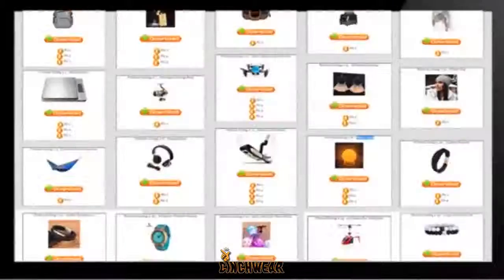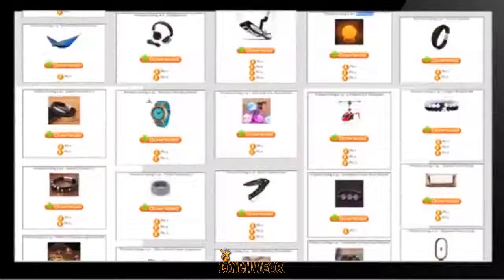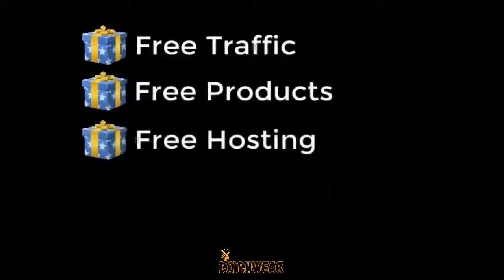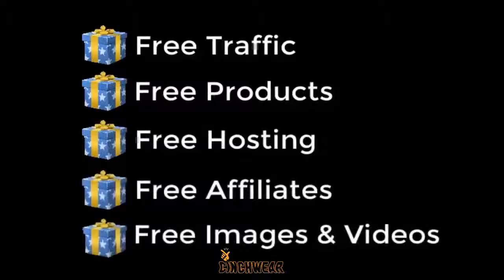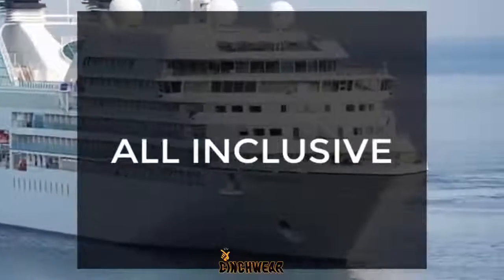I'll automatically stock your account with over $1,200 worth of proven hot-selling e-com products that you can sell and keep 100% profit on. This includes product images, ad copy, suggested retail price, product sources, and more for over 50 products. So we even take the guesswork out of choosing a product. I've thought of everything for you — from free traffic to free product listings to free hosting to getting free affiliates to free image and video content and so much more. This is an all-inclusive opportunity. You won't need anything else and won't ever have to pay to get traffic.